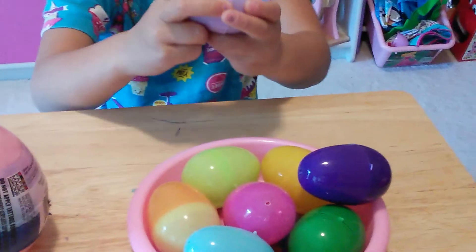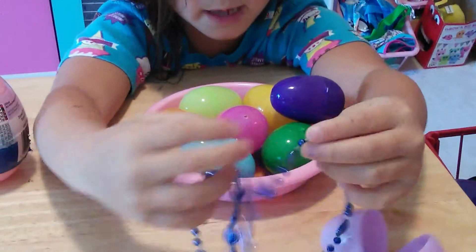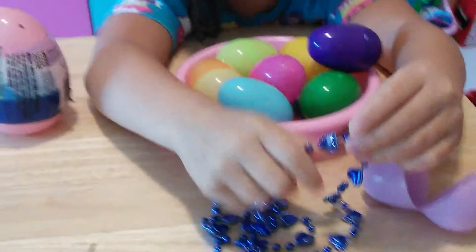And I want to open this purple one. What's inside? A blue necklace with beads and blue hearts. Cool, so we'll set that aside.